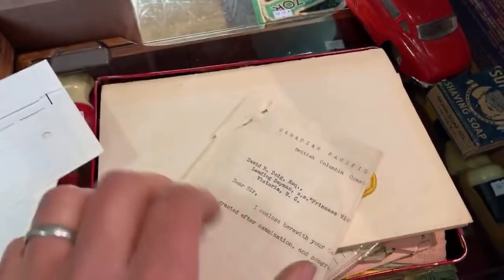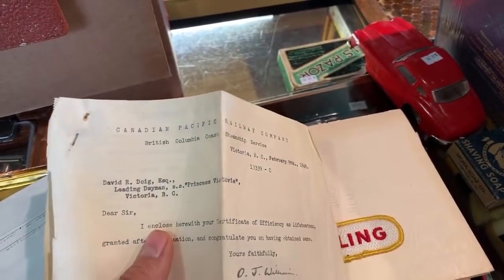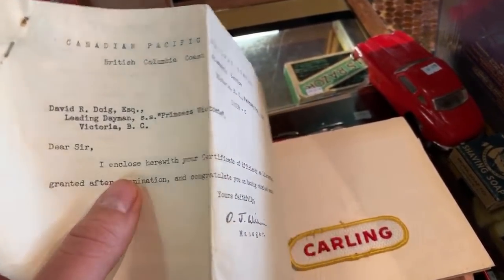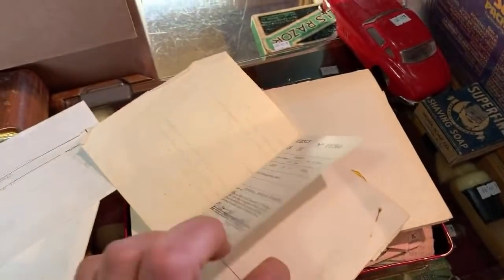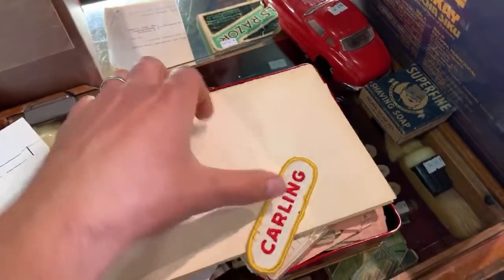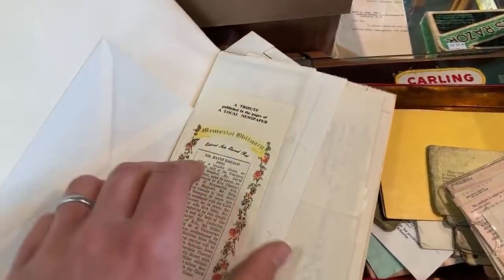What's this? 'Canadian Pacific Railway Company, British Columbia Coast Steamship Service, 1949. I enclose herewith your certificate of efficiency as a life boatman, granted after examination.' Well, that's interesting — so he spent some time maybe on the sea. Boy, there's all kinds of documents and I find this kind of stuff fascinating.